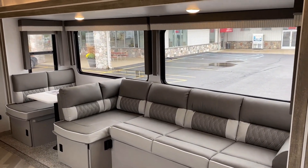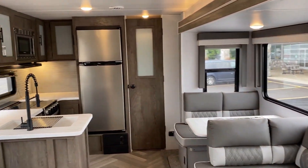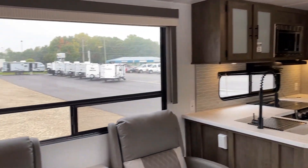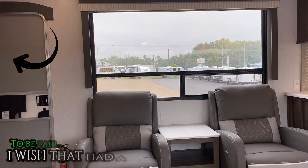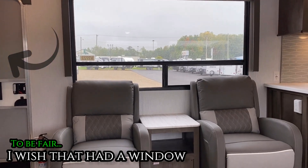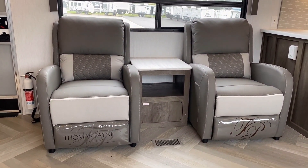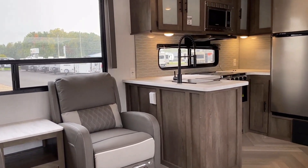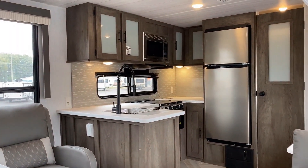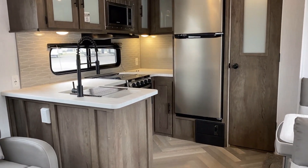Just massive window coverage on this thing, and even though it's only a one-slide RV, because we have this huge picture window over here overlooking the door side of the camper, it feels anything but small. How social is this? Sitting on the versa lounge sofa section right now, you're straight across from the recliners — the people in the kitchen are not left out of the mix.